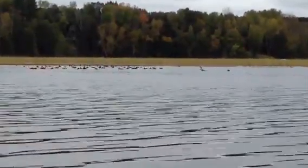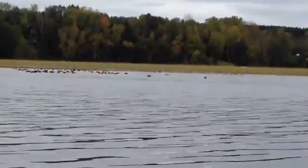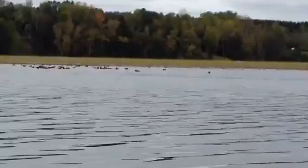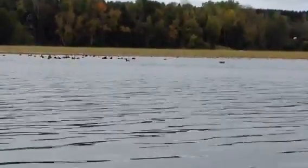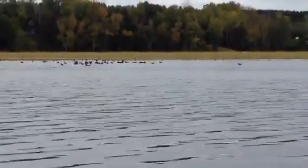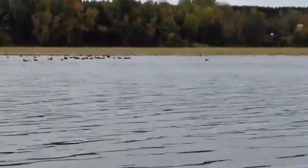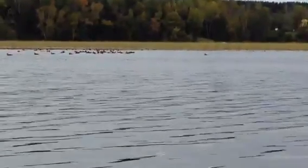There's a flock of coots or mud hens just upstream of Merrill. Coots have partially webbed feet, and it's really fun to see them take off. I keep waiting to see if they're going to take off because they kind of paddle their webbed feet on the surface and create a lot of splashing.